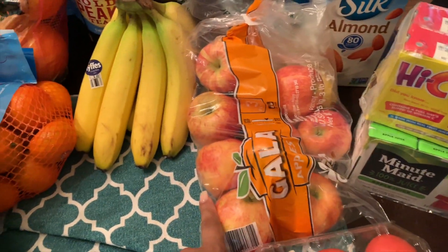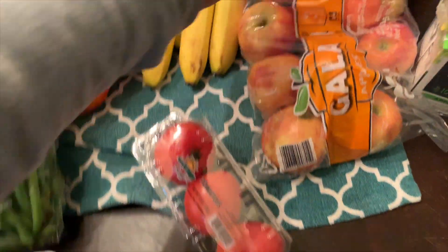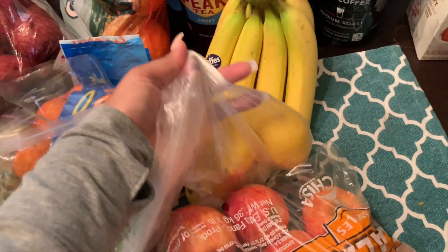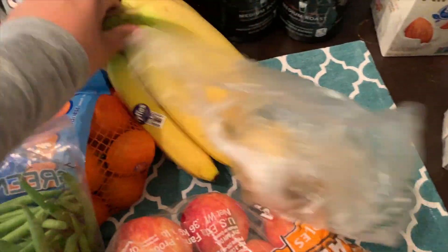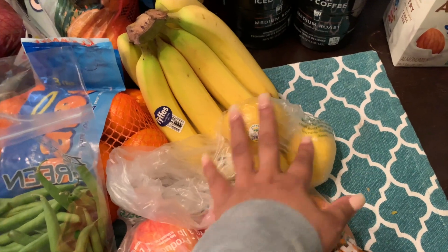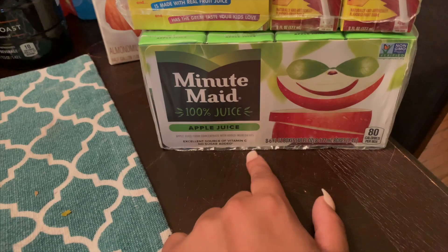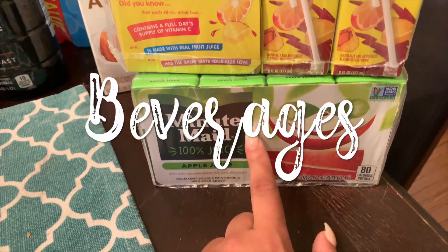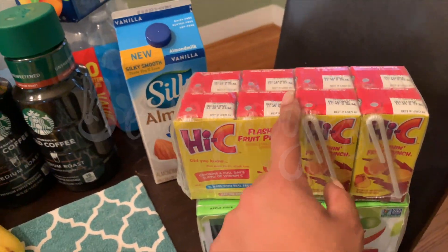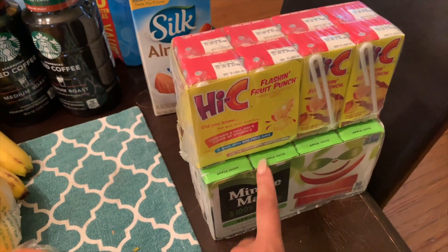I grabbed some of the sweet cow salad kit — it's so good. Then some red potatoes for my green beans and potatoes, and a fresh pineapple. I've been loving fresh pineapple lately — it just tastes so much better than buying it already chopped up at the store. I also grabbed these huge oranges for Caliph — he prefers them this way.